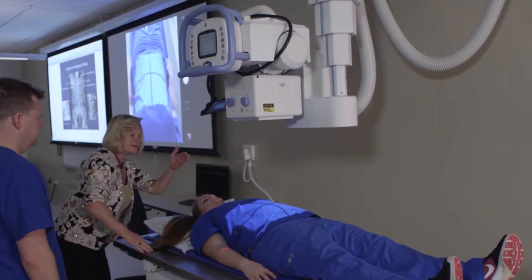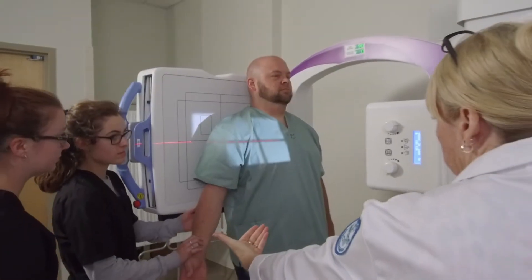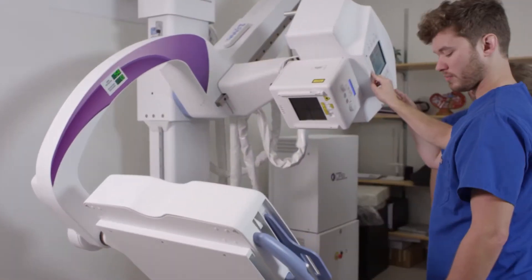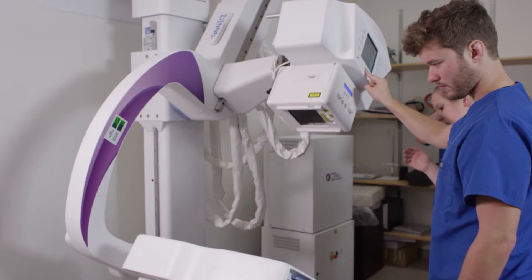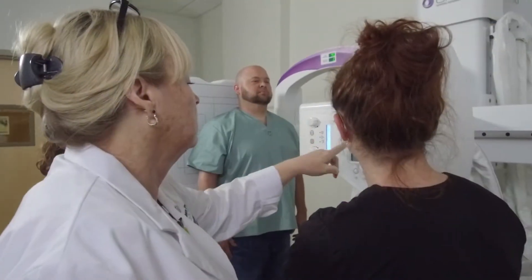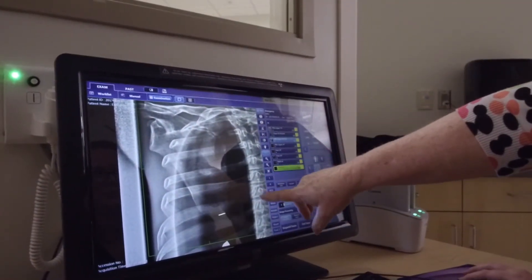Radiography provides diagnostic imaging essential to the diagnosis and assessment of many diseases and injuries. Eastern Florida students work with the latest medical imaging equipment, giving them an important advantage, whether they are just entering the workforce or expanding their knowledge to advance their careers.